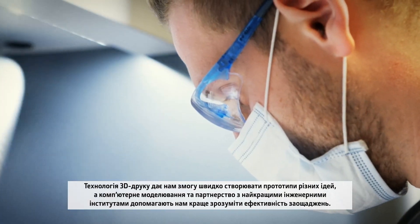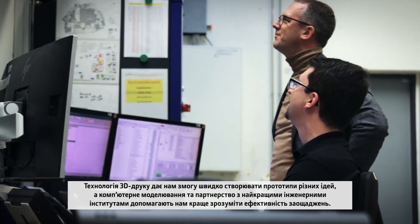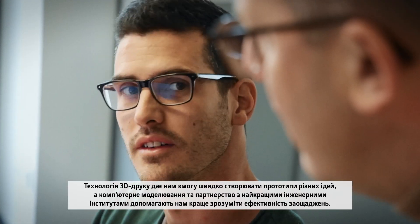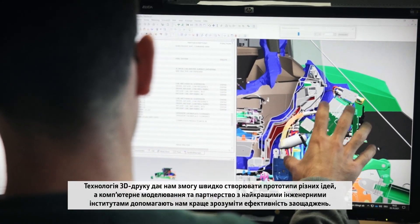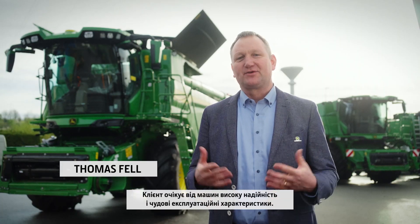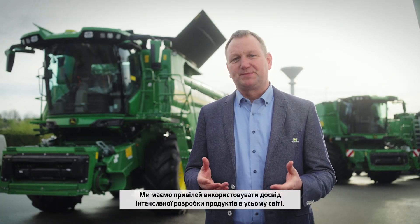3D printing technology allows us to rapidly prototype different ideas. Computer simulations and partnerships with the best engineering institutions help us better understand efficiency savings. The customer is expecting highly reliable and great performing machines. This is achieved by virtual product verification. We have the privilege to leverage intensive product development competency around the world, including functional combine design expertise as well as cutting-edge technology development.